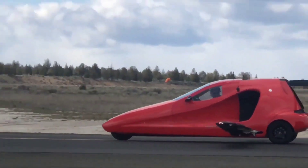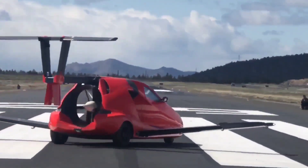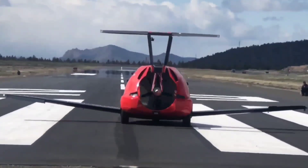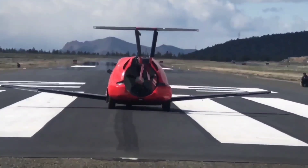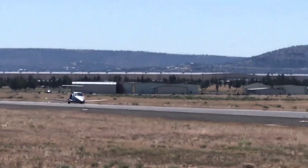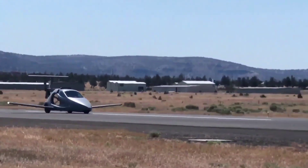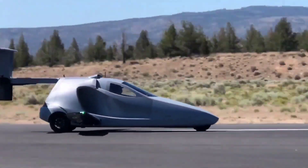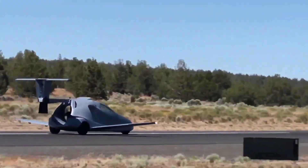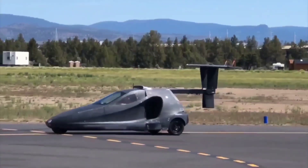The base model, priced from $140,000, and the limited edition, priced from $170,000, both require a $10,000 deposit to secure a spot on the waiting list. Anticipated for delivery in 2021, the Switchblade represents an exciting blend of automotive and aviation technology, providing enthusiasts with a unique and versatile transportation experience.